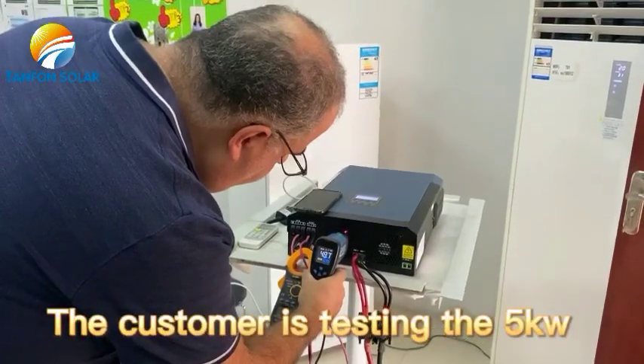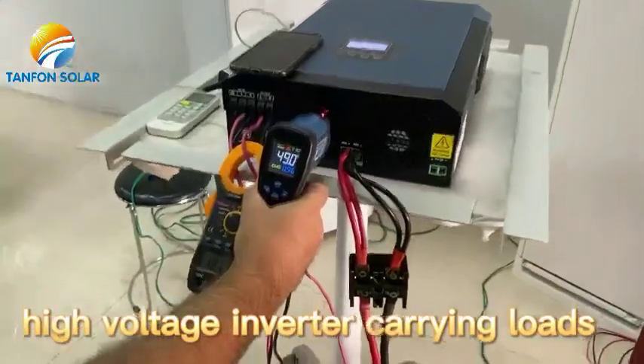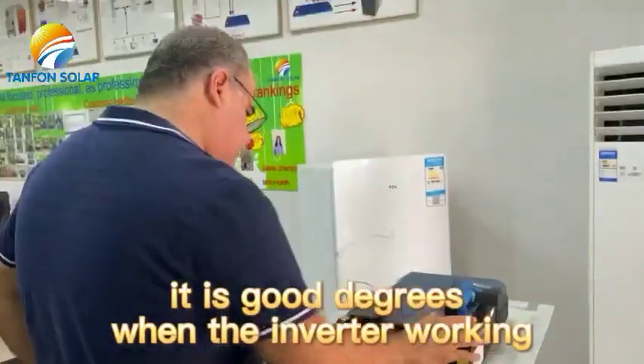The customer is testing the 5kW high-voltage inverter carrying loads. After 30 minutes, the inverter temperature is about 49 degrees, which is a good temperature when the inverter is working.